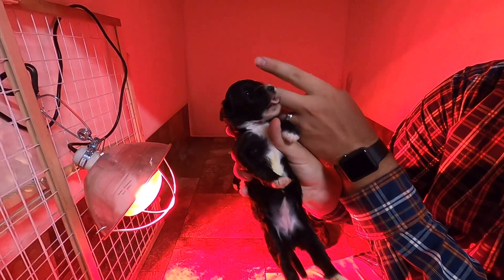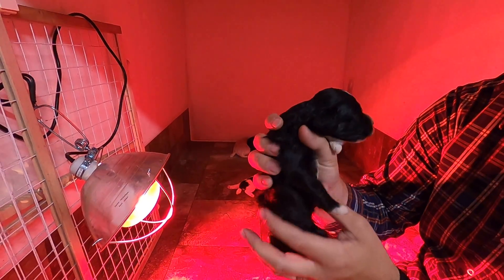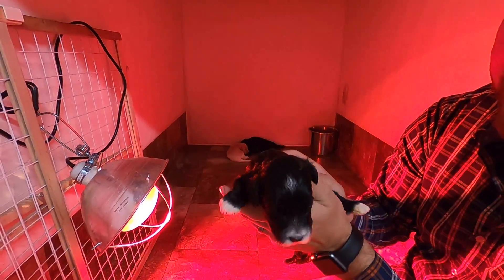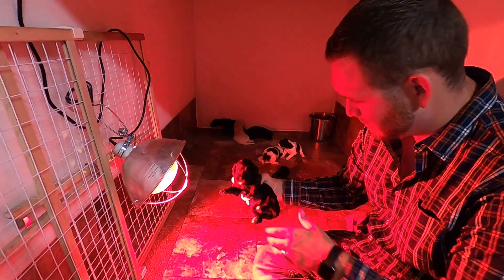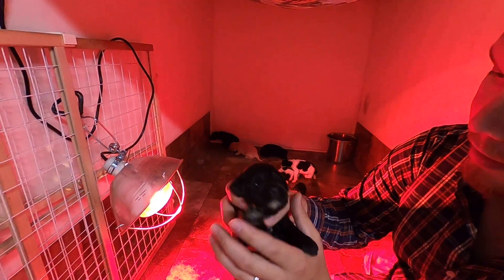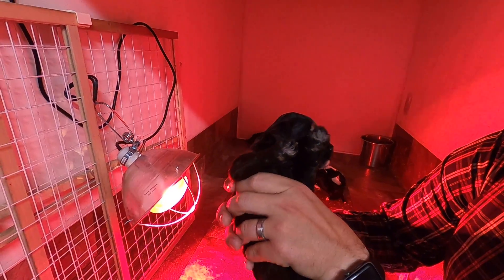You can see this one has white from the chin all the way down, and she's got a little white spot on the top of her head. Big old chunky baby, and we got a big old boxy head. A little bit of white on this one too.